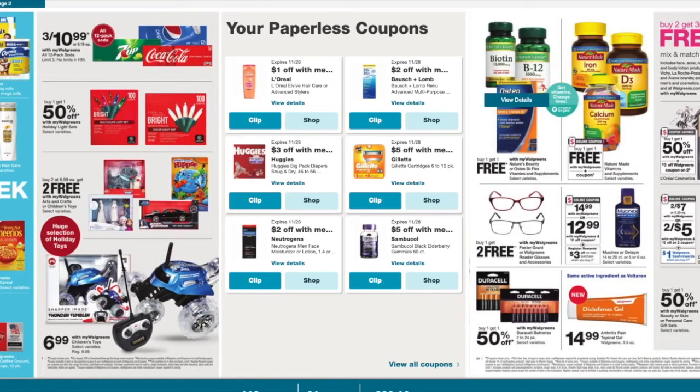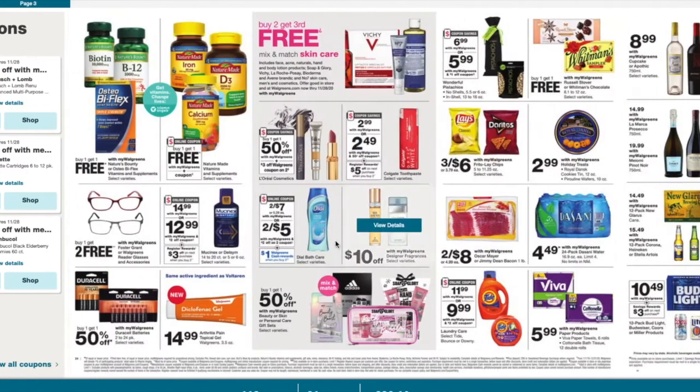Now we're at the last page. Dial soap is two for $7. We're getting a two off two coupon, making them a dollar off two. Colgate toothpaste is $2.99 and we are getting 50 cent off coupons. If you buy two and use two 50 cent off coupons, you would pay $4.98, and then you get that $5 register reward, making them absolutely free.